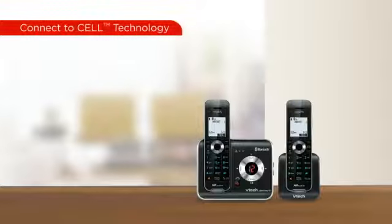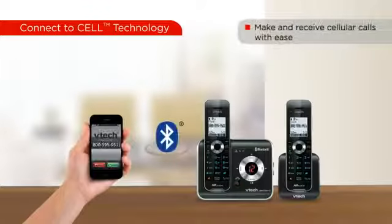VTech cordless phones with connect-to-cell technology allow you to connect Bluetooth-enabled cellular phones to make and receive cellular calls with the ease and comfort of a home phone system.